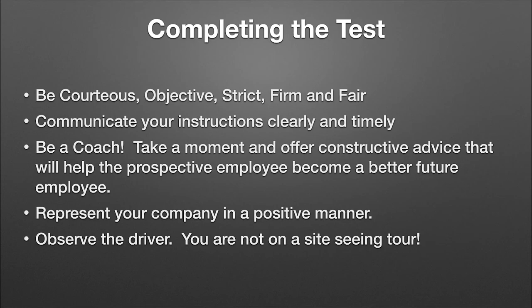Let's get into completing the road test. The examiner needs to be courteous, objective, and strict yet fair. These applicants are nervous — they're coming out and getting into a truck — so try to put them at ease. They're going to make a few mistakes; be courteous and coach them. Communicate your instructions clearly and timely. There's nothing worse than coming up on a turn and all of a sudden the examiner says 'make a left right here' — that could be extremely dangerous. Be a coach; offer constructive advice to help build this prospective employee. This is day one — show them the way of your company. If you do this haphazardly, chances are that's exactly how they'll treat their employment.